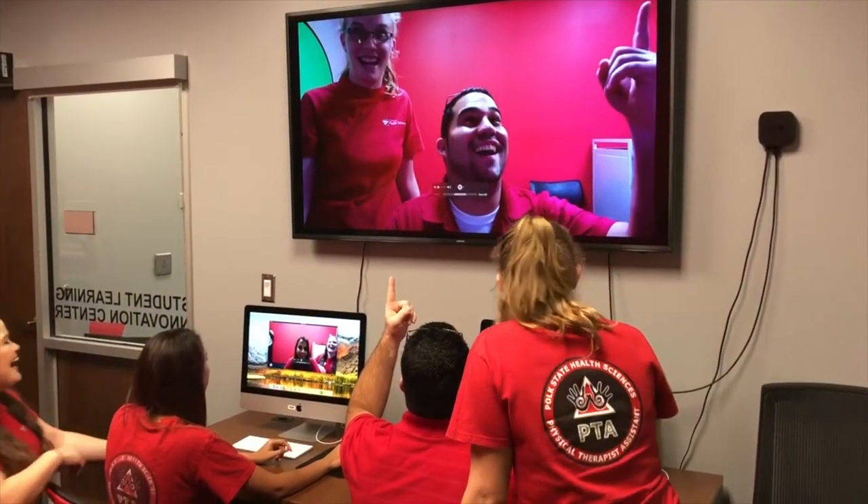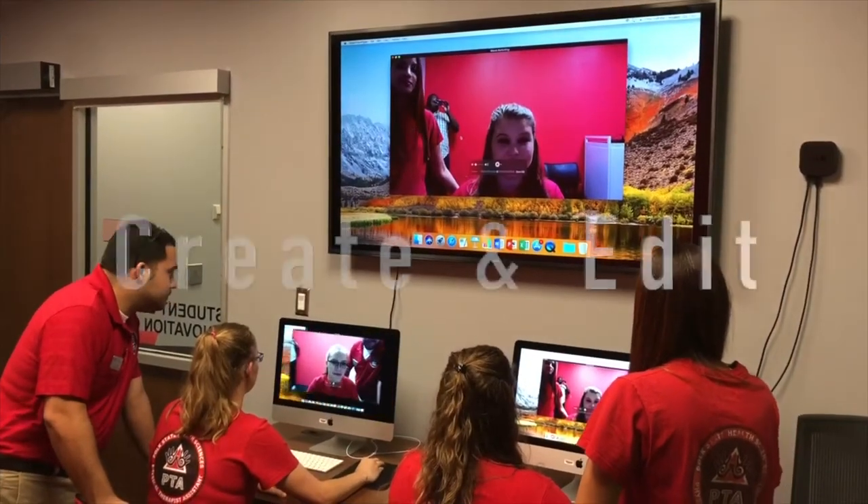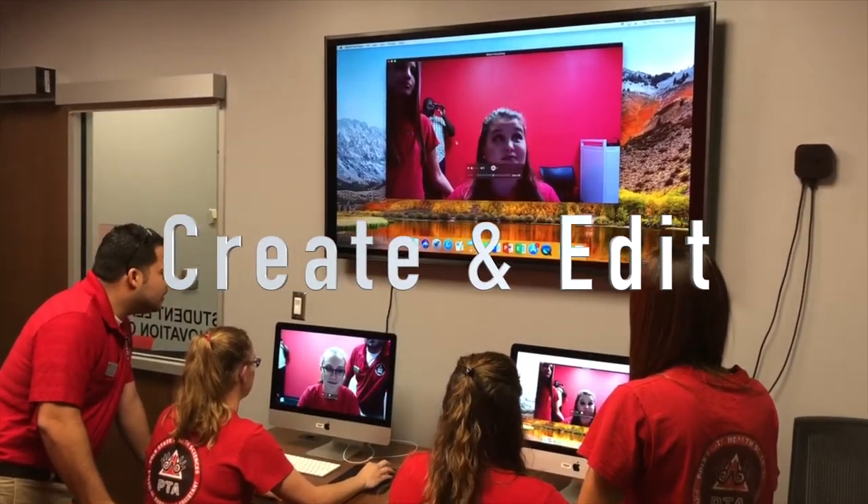The space is able to accommodate small groups and includes two Apple computers, a large monitor to help with editing, and also an Apple TV.